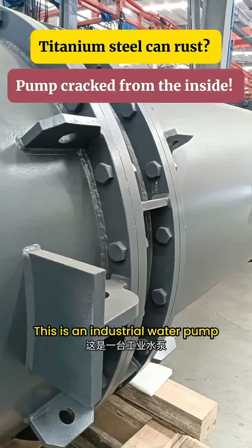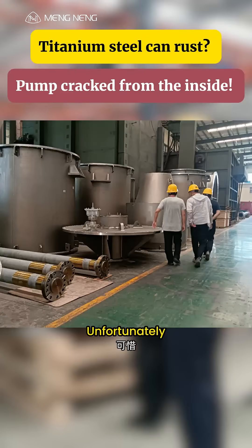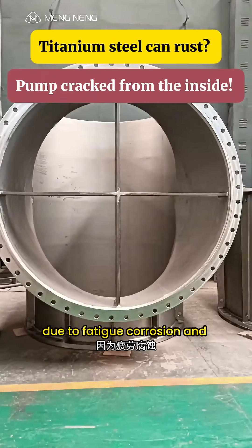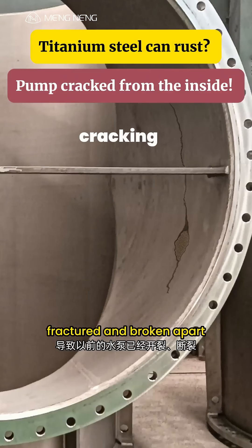This is an industrial water pump made from expensive titanium steel. Unfortunately, due to fatigue corrosion and intergranular cracking, previous pumps have already fractured and broken apart.